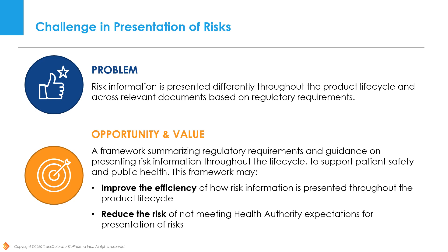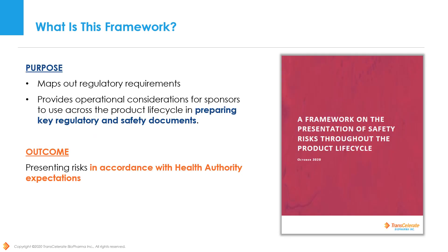This initiative created a framework with the aim to improve the efficiency of the process of presenting risk information throughout the lifecycle. In addition, we believe the use of this framework will help reduce the risk of not meeting health authority expectations. The purpose of this framework is to map out regulatory requirements and operational considerations in line with health authority expectations across the product lifecycle for use in preparing key regulatory and safety documents.